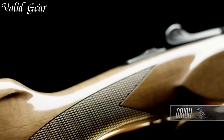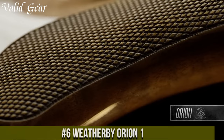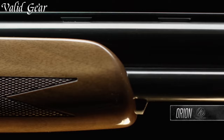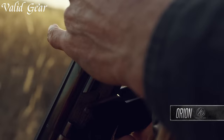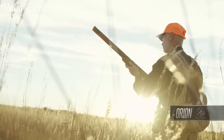Number 6: Weatherby Orion-1 — a classic over-and-under shotgun that exemplifies Weatherby's dedication to quality and craftsmanship. Available in various gauges, it is designed for both hunting and sporting pursuits. The Orion-1 features a grade-A walnut stock with beautiful checkering, a silver receiver adorned with delicate engraving, 28-inch chrome-lined barrels, ventilated rib, interchangeable choke tubes, and a crisp single-selective trigger for a smooth shooting experience.